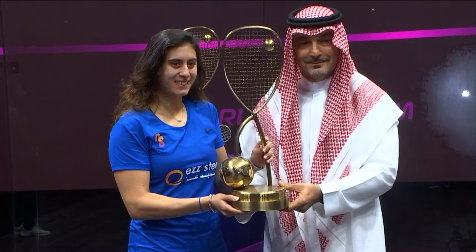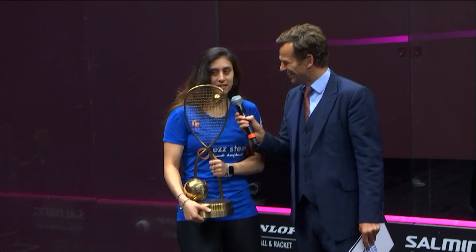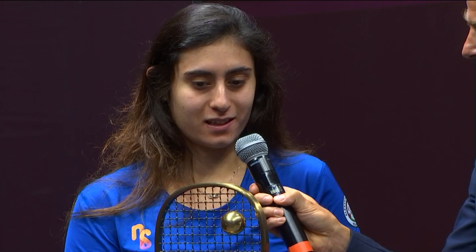It looks heavy — is it heavy? It is heavy, it's really heavy! How does it feel to have that trophy in your hand? It feels amazing. I'm really proud to be one of the eight players to come here and be part of this event. It's been a long, long season and I'm really proud to end it winning this trophy. I'm really happy.